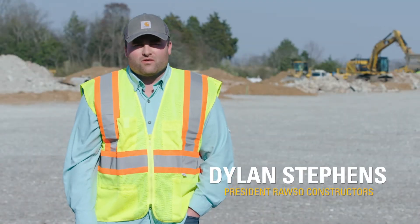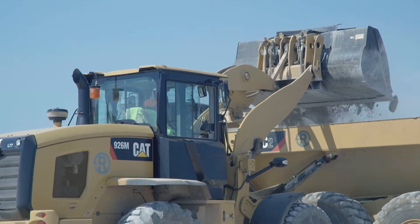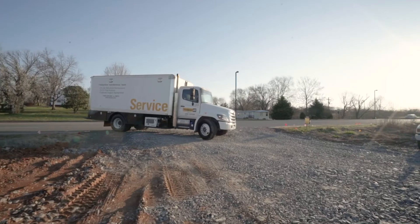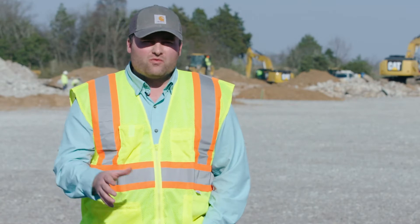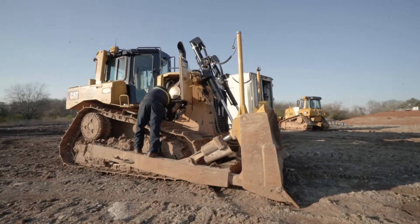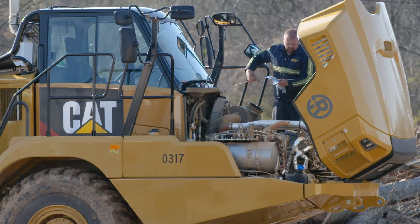I'm Dylan Stephens, and I'm the owner of Rossow Constructors in Murfreesboro, Tennessee. When we purchase a new machine from Thompson, we also purchase what's called a customer support agreement, and that allows us to have a fixed cost for service and maintenance on the machine. In the past, we've used our own mechanics or our own people to do those services, and we've found that it's more value to us to allow Thompson to do that and have a fixed cost associated with those services.